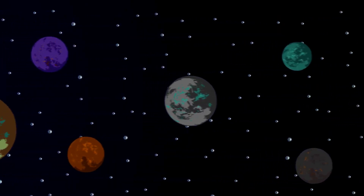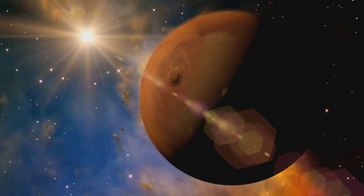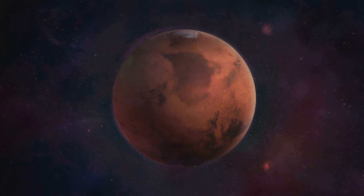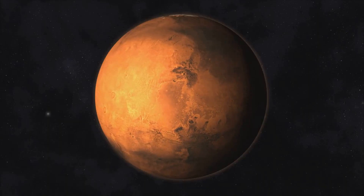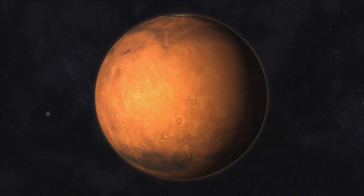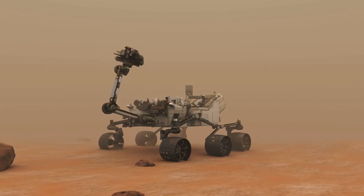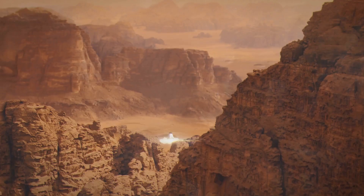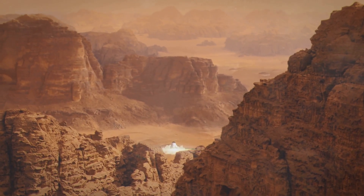Our next planet is a very interesting color — look, it's red! This is Mars, the red planet. Mars looks red because its surface is covered in rusty iron dust. Mars is home to the biggest volcano in the solar system, Olympus Mons. Scientists send rovers to explore Mars and look for signs of water. Bye bye, red planet!